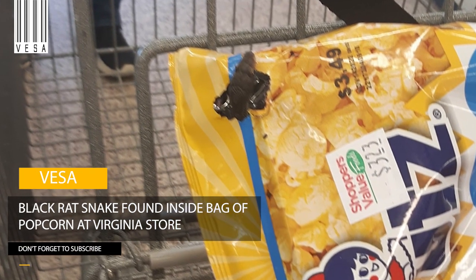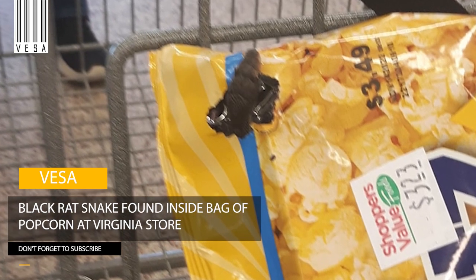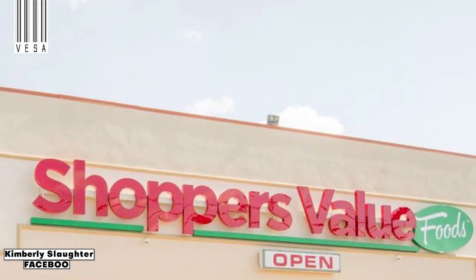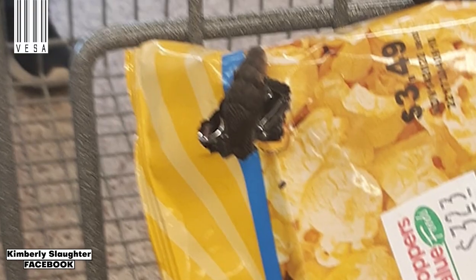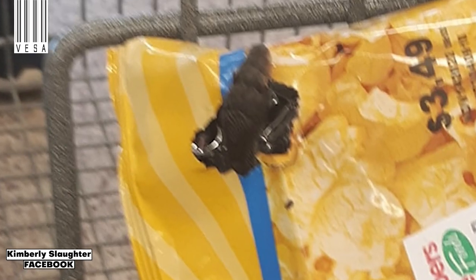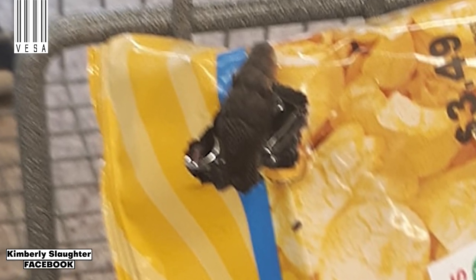A shopper at a Virginia store was taking a bag of popcorn with a hole in it to the front of the business when a snake poked its head out from inside the snack container. Kimberly Slaughter said she was at Shoppers Value in Cambridge when she noticed a bag of popcorn had a hole in the upper right corner. Photos Slaughter posted to Facebook show the thing in question was a live snake. Slaughter said the snake slithered out of the bag and around her cart before going back into the hole.